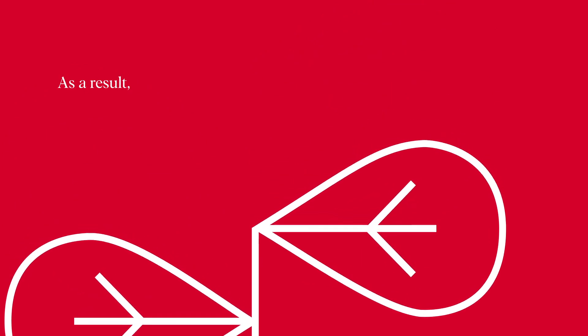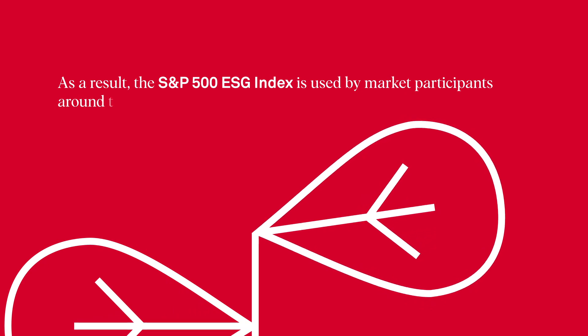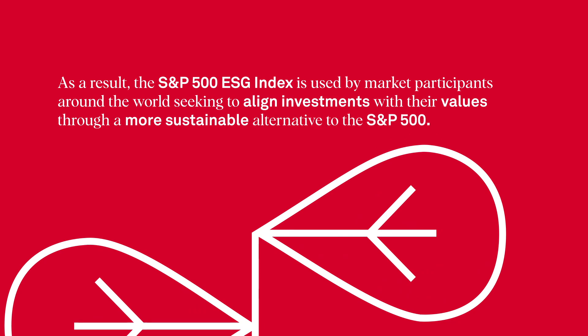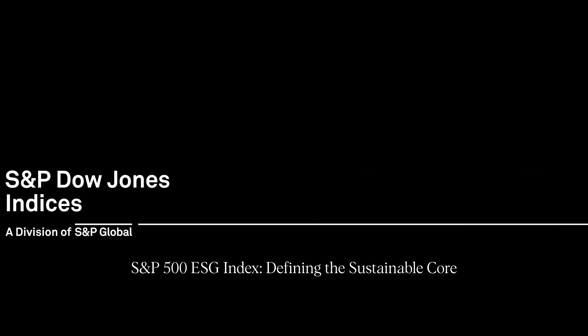As a result, the S&P 500 ESG Index is used by market participants around the world seeking to align investments with their values through a more sustainable alternative to the S&P 500. To learn more about the Index, visit the link below and read our paper, The S&P 500 ESG Index – Defining the Sustainable Core.